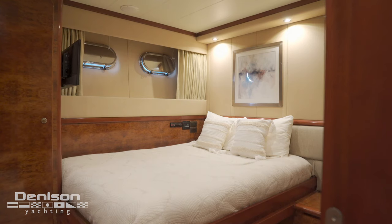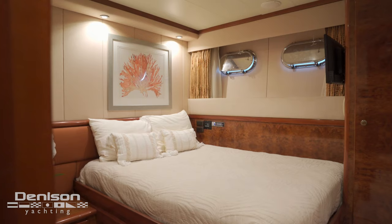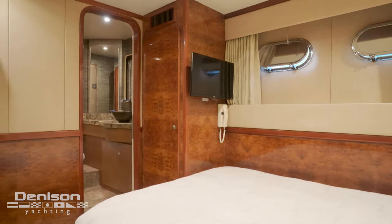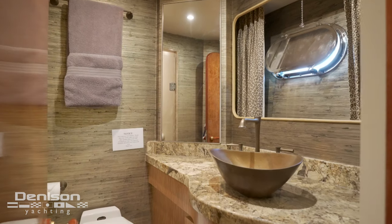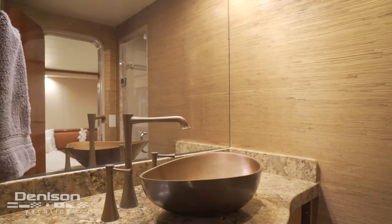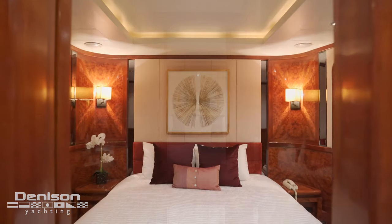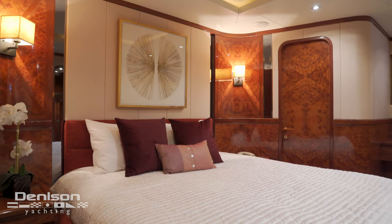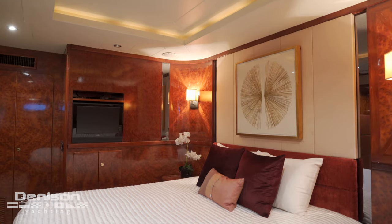Walking forward from the master, we have two guest staterooms midships with queen beds and ensuite heads. Forward of the guest cabins midships, we have the VIP cabin, also with a king bed and an ensuite head.